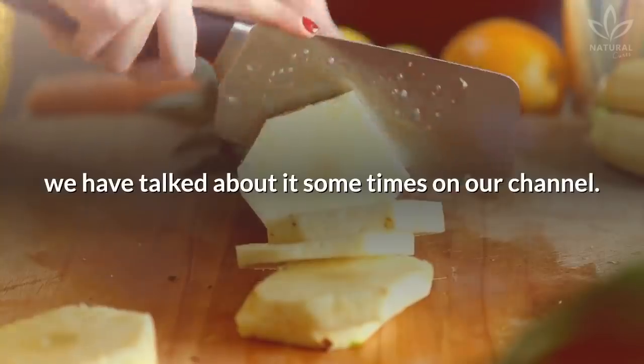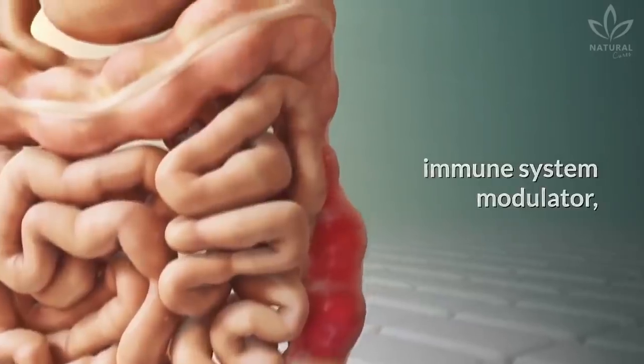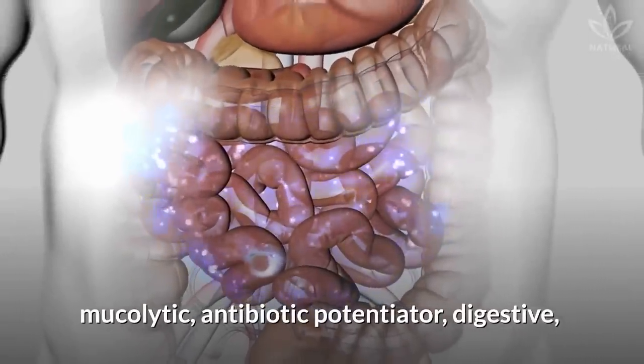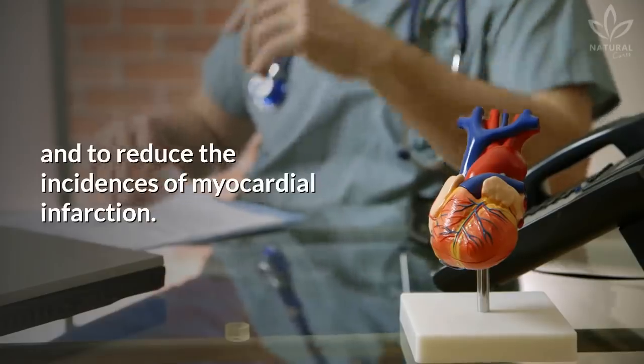Bromelain: This enzyme is found in pineapple. It acts as an anti-inflammatory, immune system modulator, mucolytic, antibiotic potentiator, digestive aid, and helps to reduce the incidences of myocardial infarction.